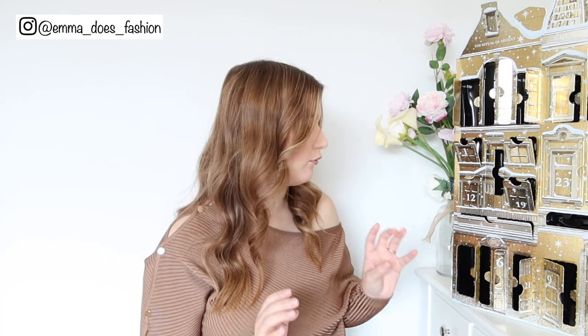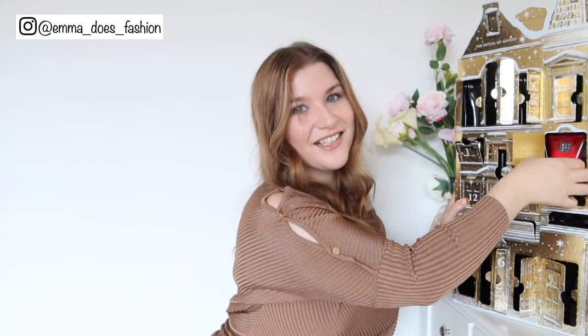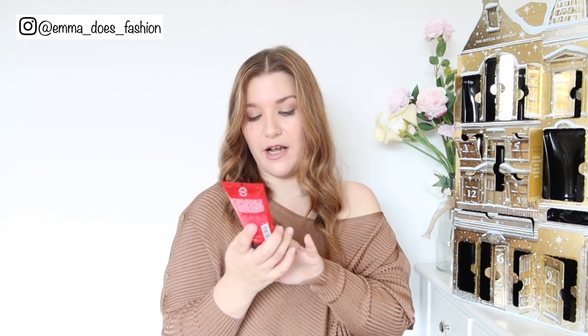Day number twenty-three — this is the first thing I ever discovered from Rituals. It's the Ritual of Ayurveda, which I got in a Glossy Box when I used to subscribe, and it was that discovery that made me completely fall in love with the brand. This is Indian Rose and Sweet Almond Oil — just a really lovely clean smell. It's a lovely body cream that I know already I'm going to love. Right now I'm really into body creams, enjoying lathering myself after a bath or shower.